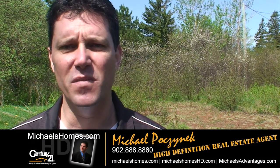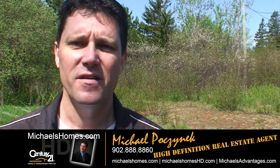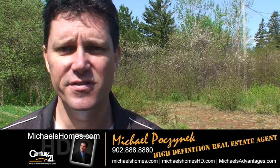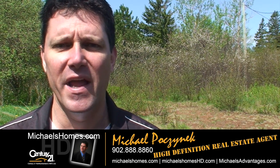So that's it for 1150 Blooming Point Road. Thank you very much for watching my video. Make sure you subscribe to my YouTube channel for instantaneous up-to-the-second updates, and my weekly newsletter at michaelshomes.com or michaelshomeshd.com for PEI real estate tips, tricks and traps, and reality TV like today with this landscaper's dream property. Thank you and have a great day.